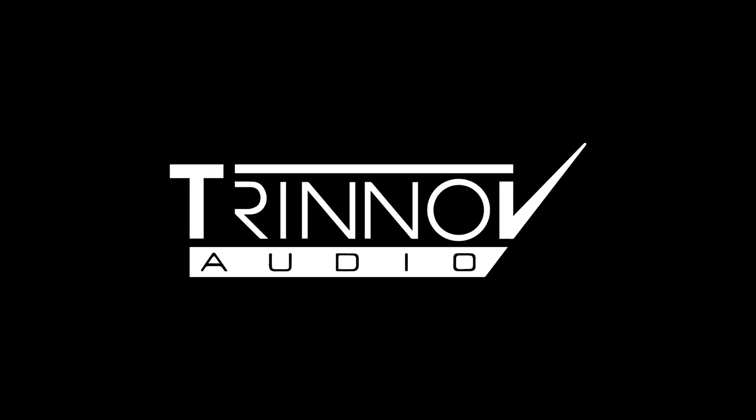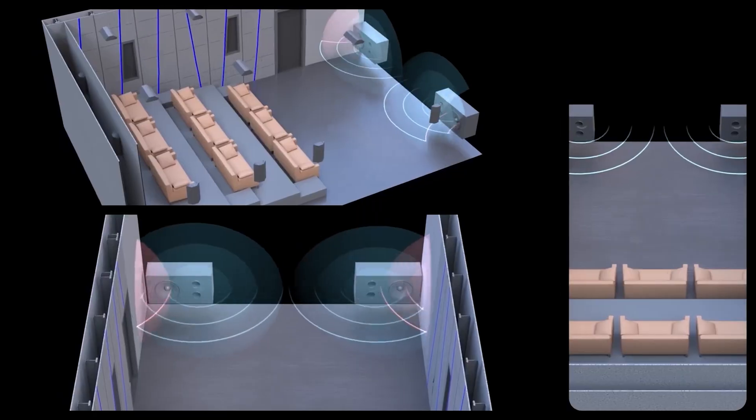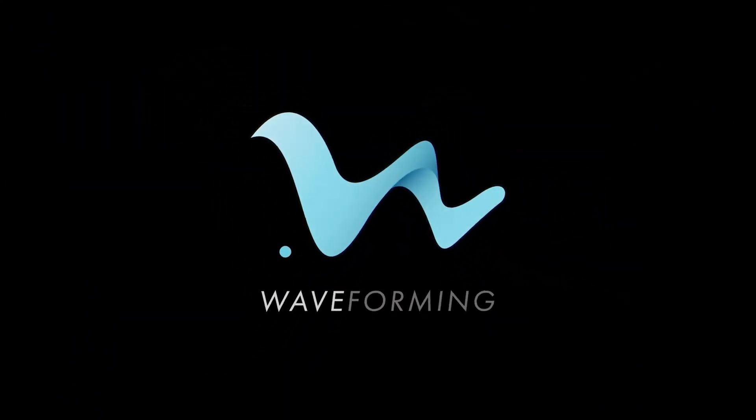Trinnov, the company behind the endgame processors of any home theater enthusiast, has developed a high-tech solution to the age-old problem of home theater installations: uneven bass response. And they call it waveforming. But what is it exactly? Let's get into it.